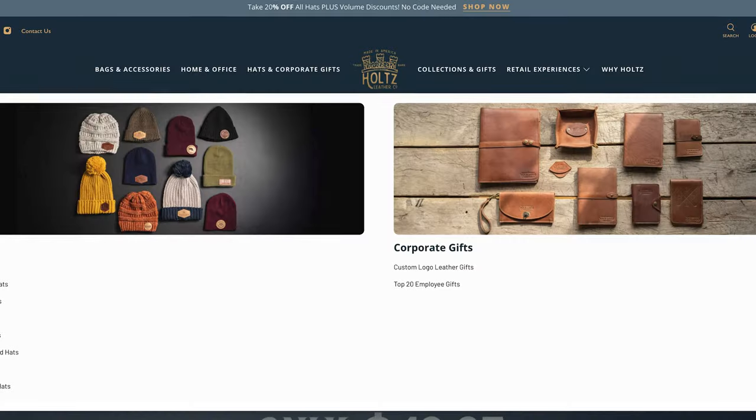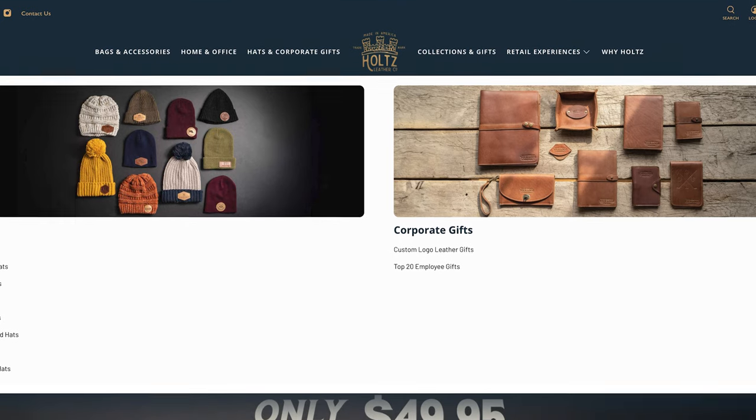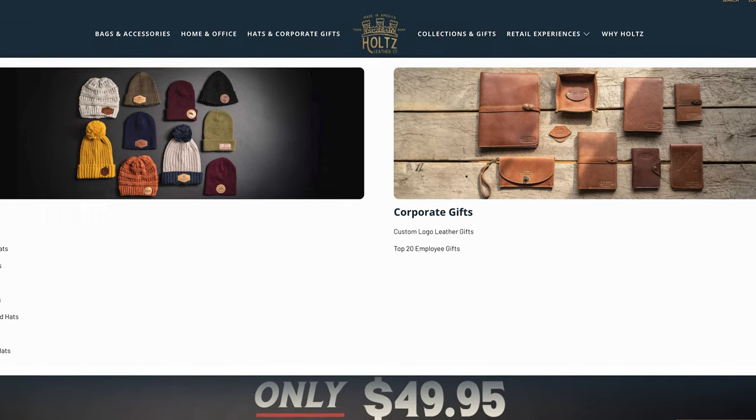Next up is Holtz Leather. These folks are based in Huntsville, Alabama, and make wallets from American cowhide — really just some classic bi-fold options. Everything's made from full-grain leather from American tanneries, so they are super high quality and the kinds of wallets that you can definitely pass down to your kids.